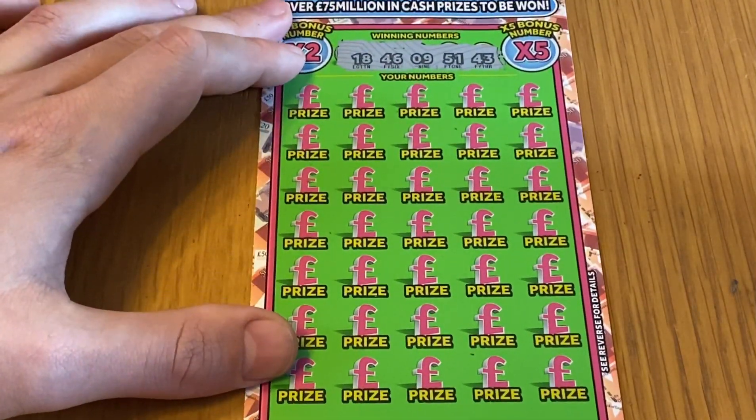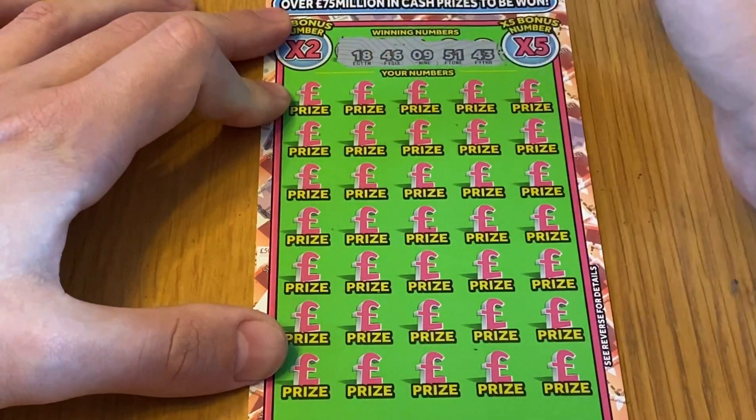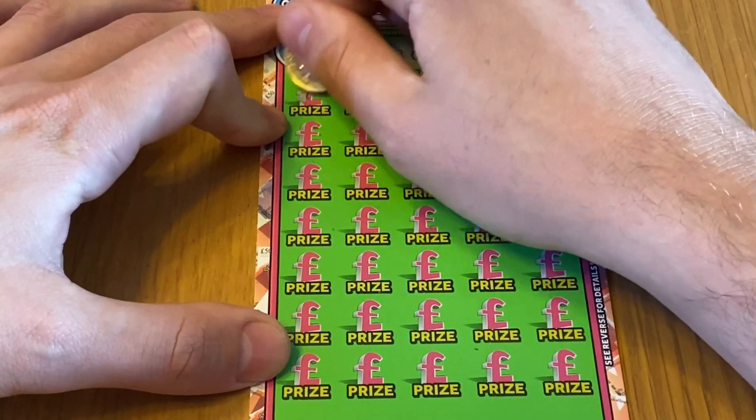Card 31. Our numbers are 18, 46, 9, 51, 43. Could at least put them in numerical order for us, couldn't they.